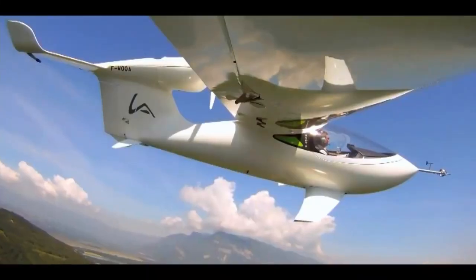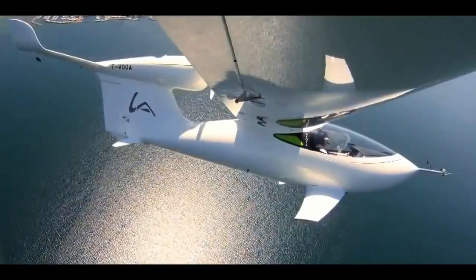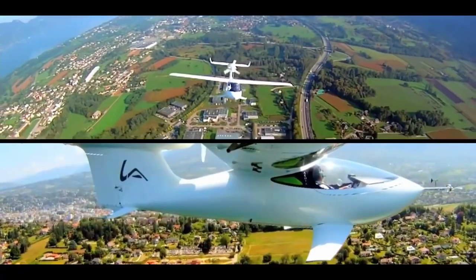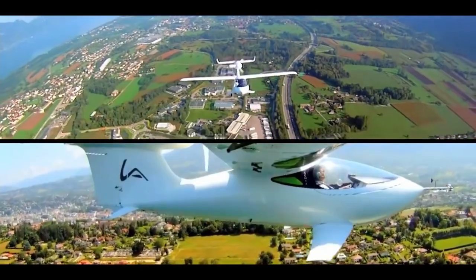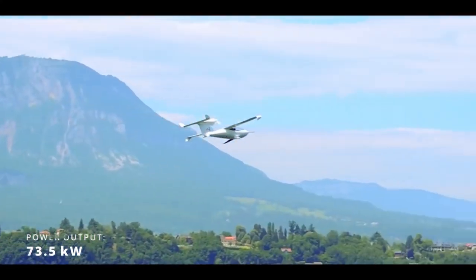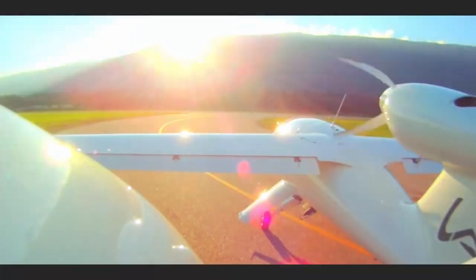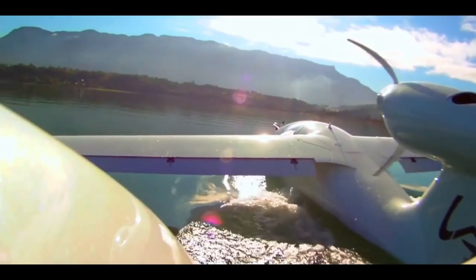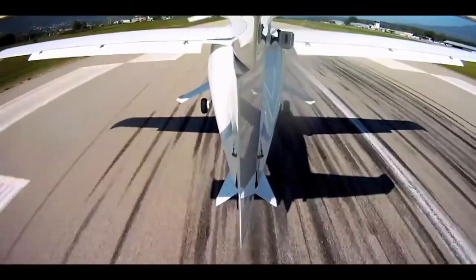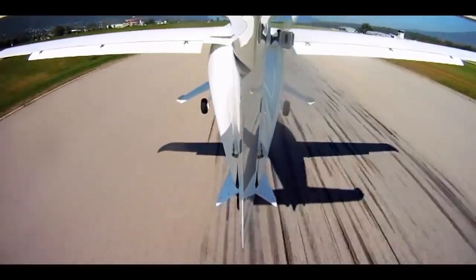The Akoya LSA is powered by a Rotax 912 ULS flat four-cylinder piston engine driving a three-blade propeller. The engine generates 73.5 kilowatts of power and consumes 5.6 liters of unleaded 94-octane fuel, or 100 liters of aviation gasoline fuel per 100 kilometers.